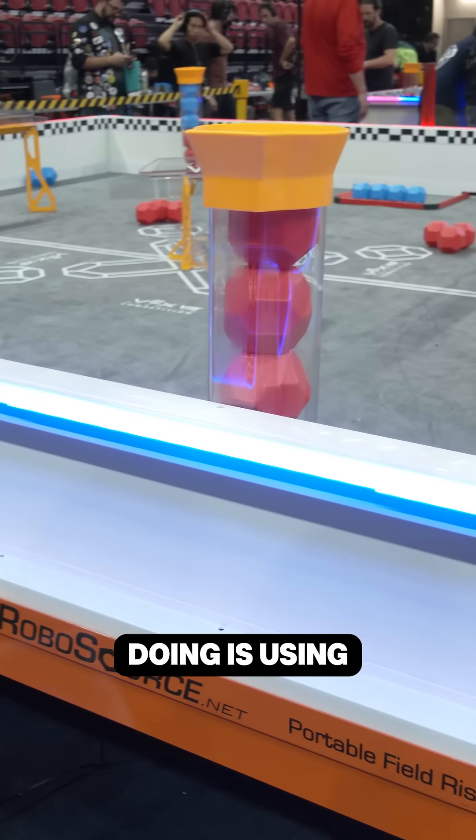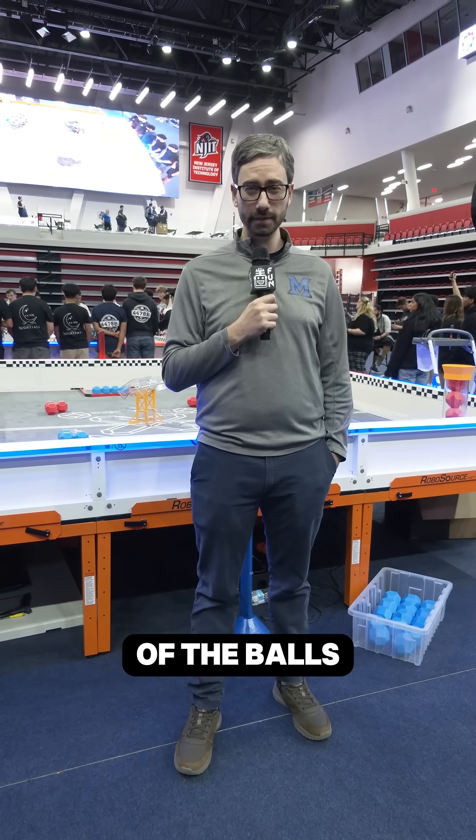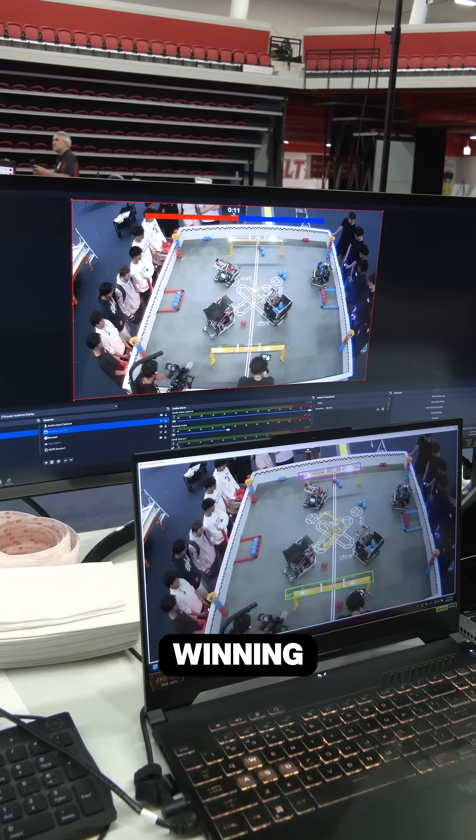What I'm doing is using a camera to watch the event, the match, live. I'm counting all of the balls — red and blue — and then I'm sending information to the LED to show the audience the general idea of who's winning.